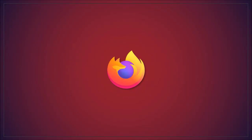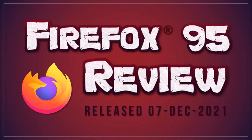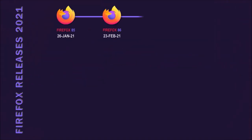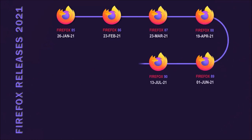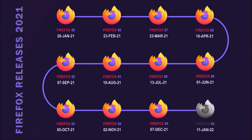Hey guys, Anthony here with a review on Firefox 95, which was released on December 7th and is the 11th and last major browser update in 2021. There were a few changes implemented in this new browser update and I'll cover some of the key changes.